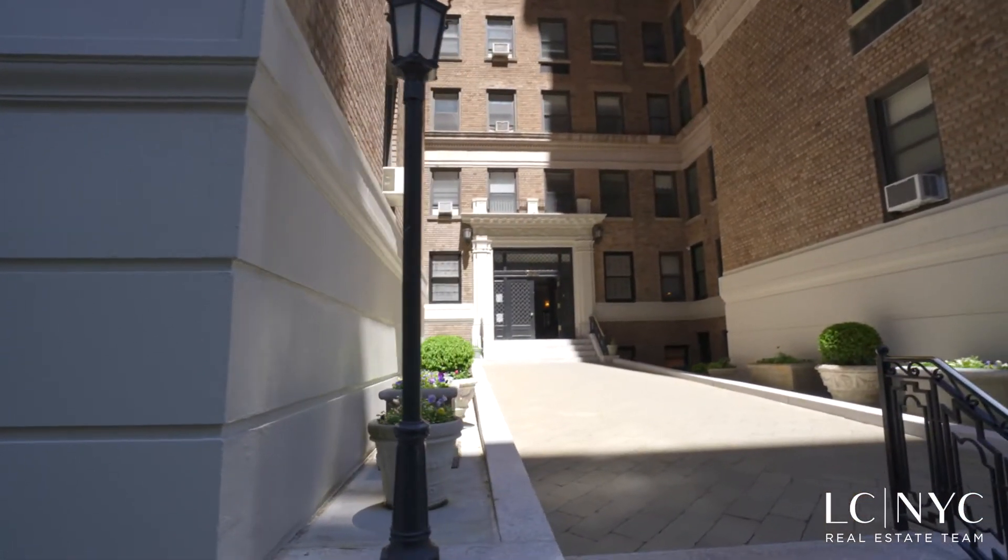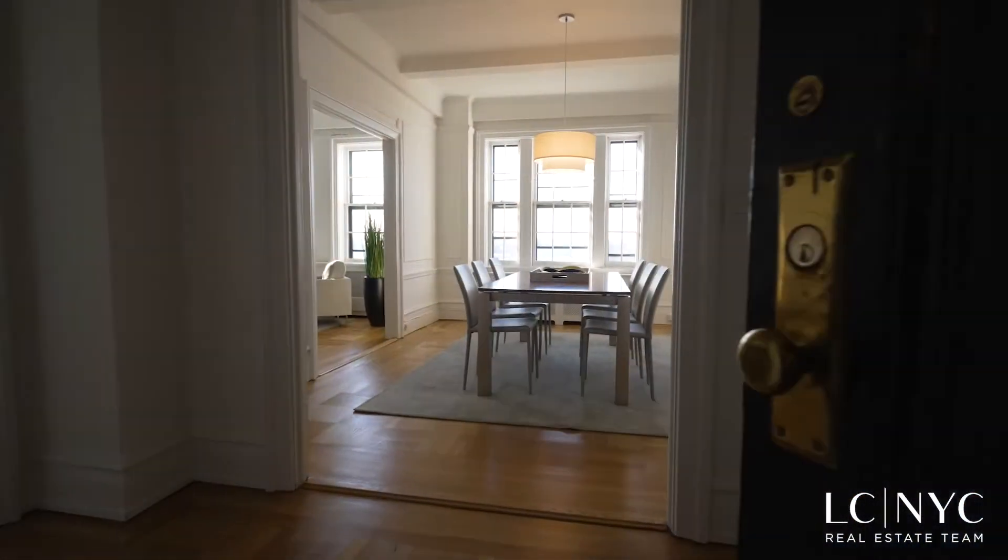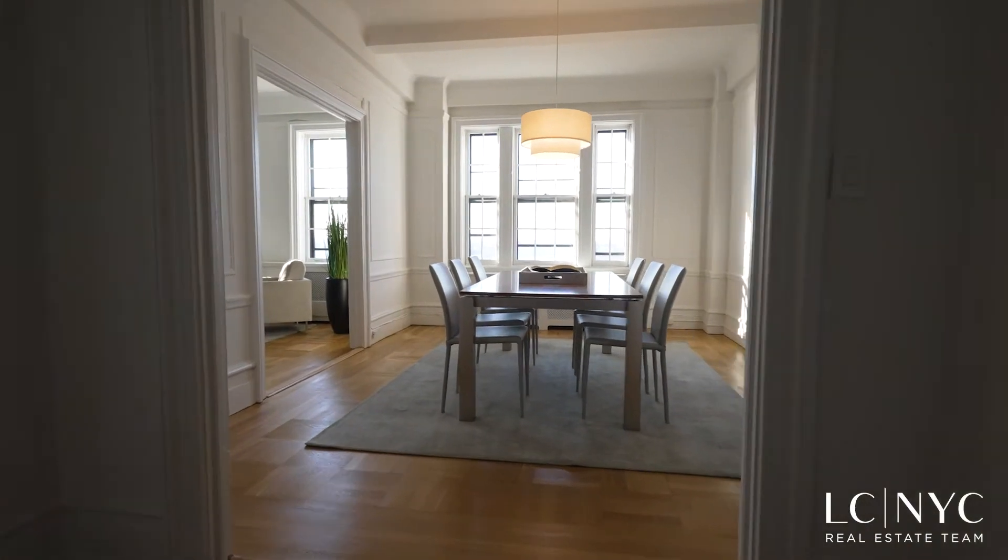Located at Riverside Drive and 102nd Street, across from Riverside Park, Residence 14A is a gracious, top floor classic six.